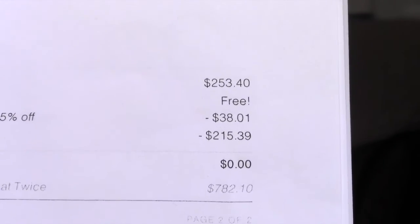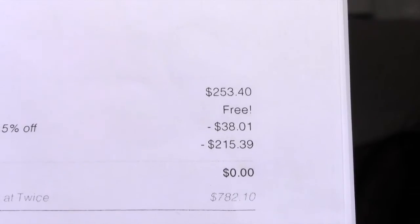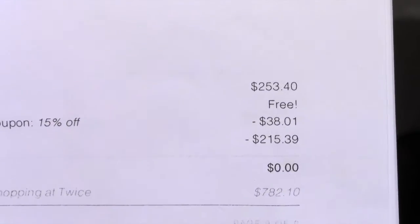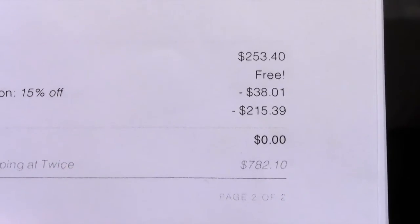My total came out to $253.40 for all 12 pieces, with free shipping. With the 15% off, I got $38.01 off, and I used my credit of $215.39 — so I didn't pay anything out of pocket for all those clothes. That was pretty awesome!